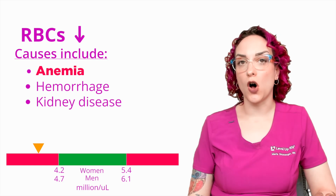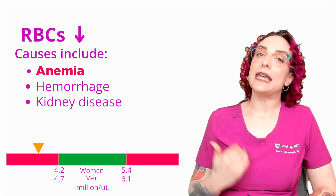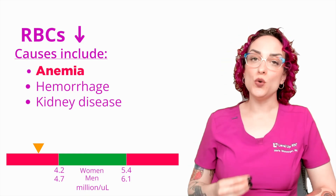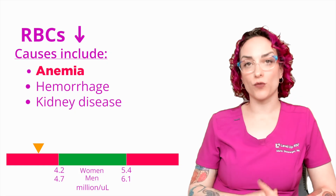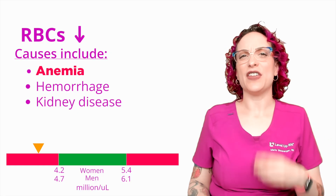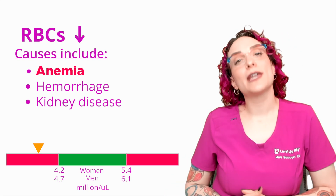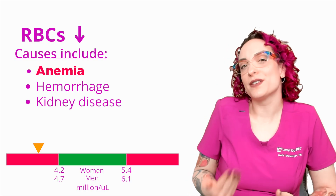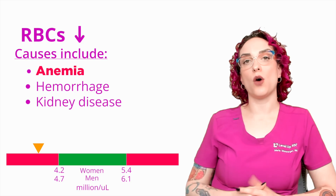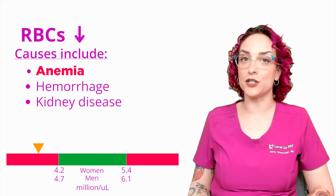Kidney disease is also a potential cause for a low level. The kidneys are responsible for the production of a hormone called EPO — erythropoietin. Erythropoietin tells the bone marrow to make more red blood cells. This happens because the kidneys sense hypoperfusion and signal the bone marrow to produce more red blood cells. But if I have kidney disease, I won't be able to synthesize EPO in response to low blood volume. So patients with kidney disease may even take exogenous EPO — meaning from outside the body — to stimulate their bone marrow because their kidneys aren't doing it for them.